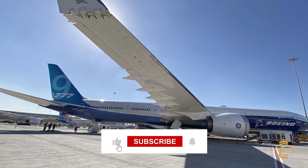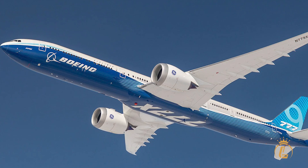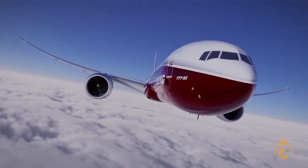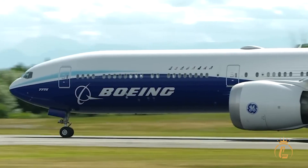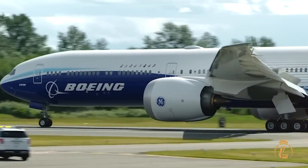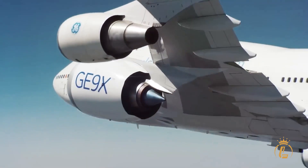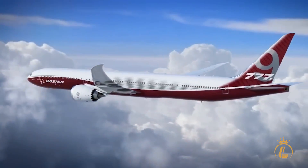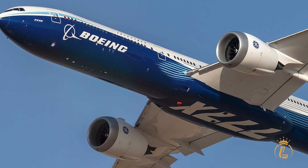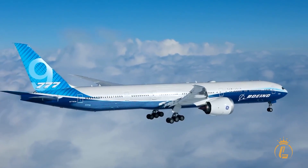The 777X doesn't just move people — it moves them with less environmental impact than planes carrying 100 fewer passengers. While older widebodies guzzle fuel like yesterday's technology, this precision instrument sips fuel like it's rationed gold. This twin-engine configuration also means access to routes that four-engine planes can't legally fly. When regulations favor twin-engine operations, the 777X becomes every airline's secret weapon.